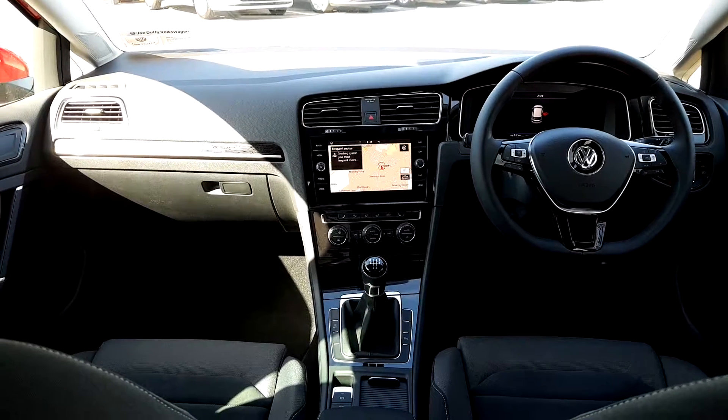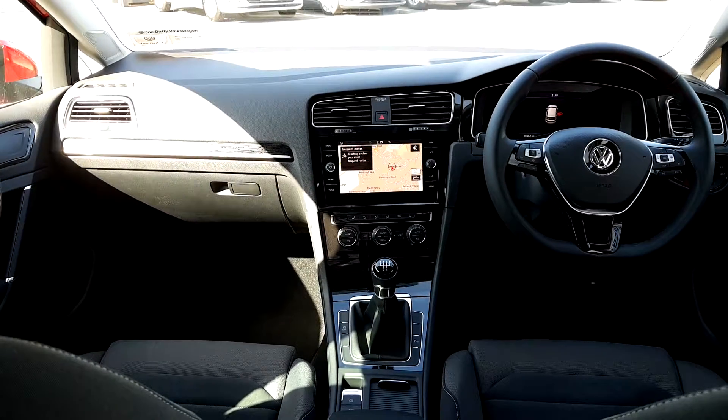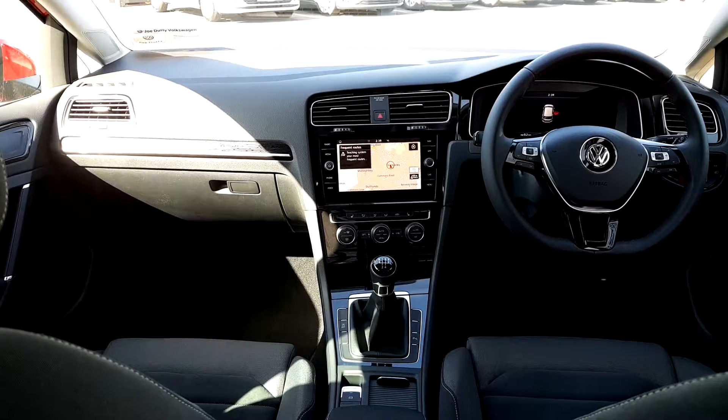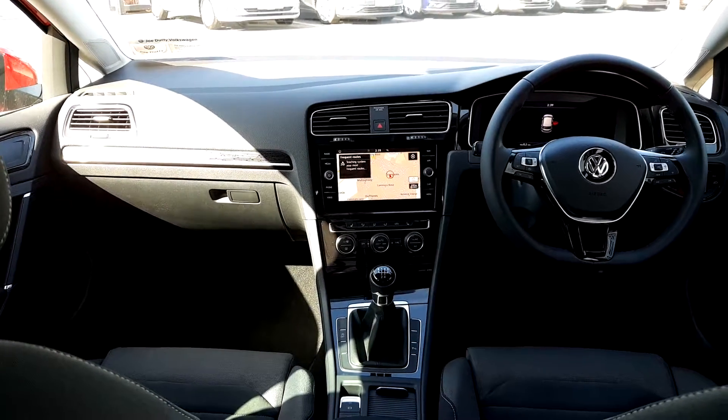Step inside — the car is finished in Alcantara upholstery and has a full touchscreen radio, full phone connectivity, all-around parking sensors, reversing camera, satellite navigation, a multi-functional leather-wrapped steering wheel, and much much more.